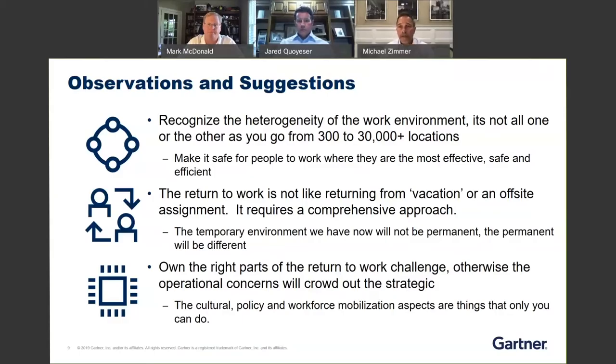I think Jared will touch on this from a technological standpoint as well. What are we seeing around security? What are the collaboration tools? Mark, you may be able to touch on that as well. We're interested in hearing some of the technological best practices, as well as the social and cultural best practices.